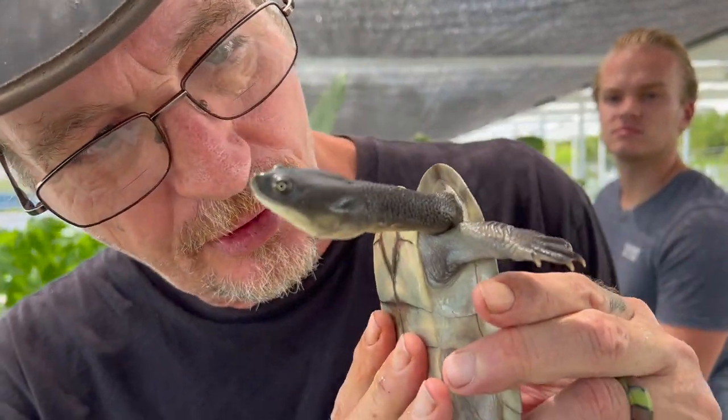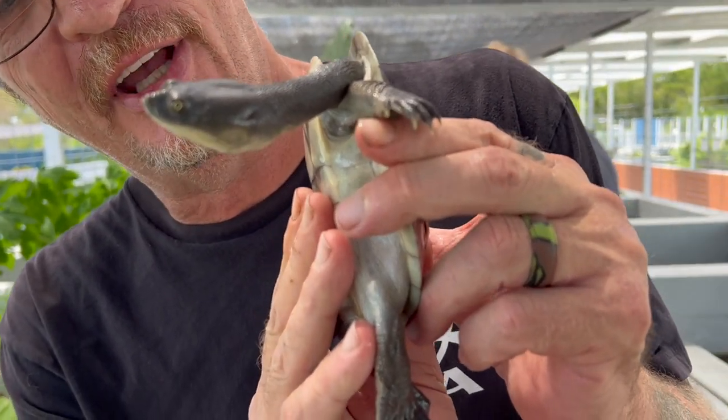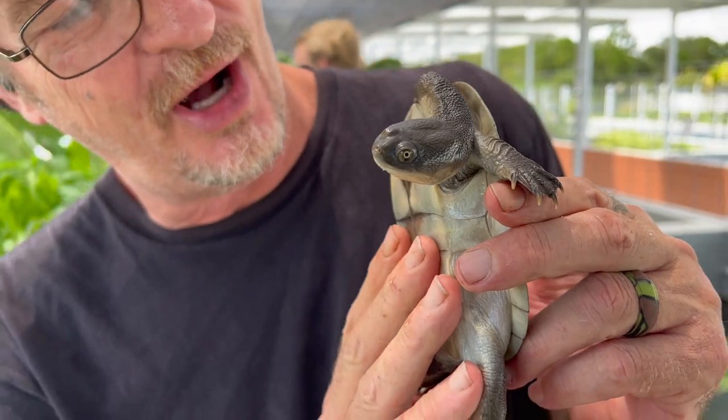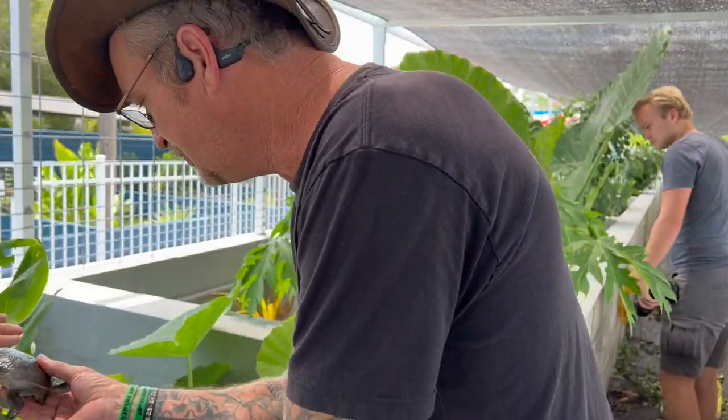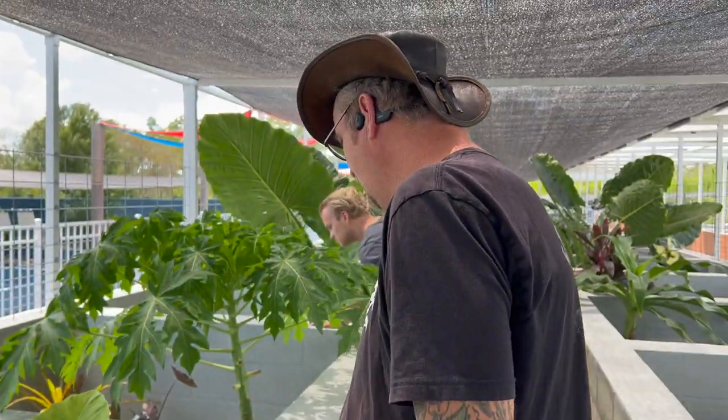I like turtles! Here, little buddy — let's put you back in there. Whoever thought that there were so many amazing, cool turtles in this world!